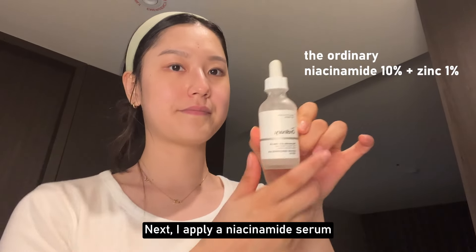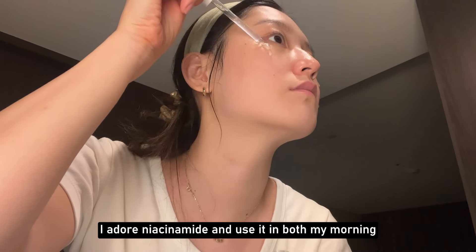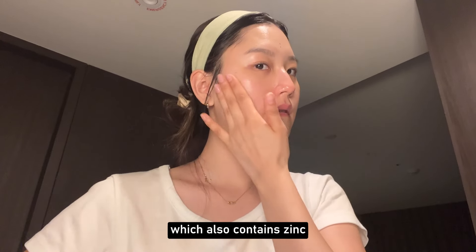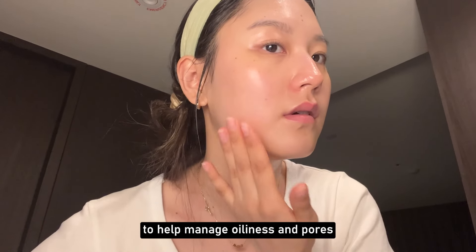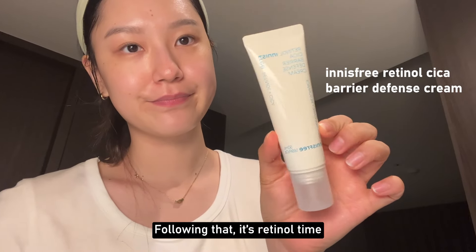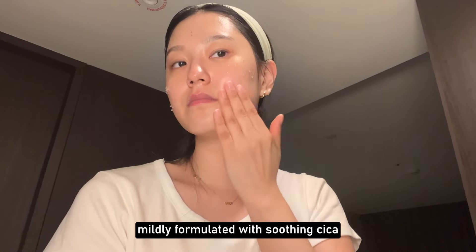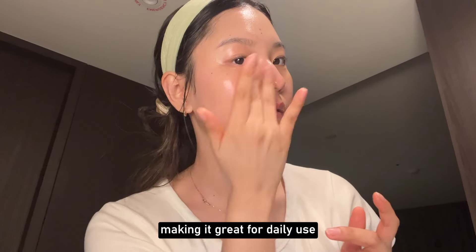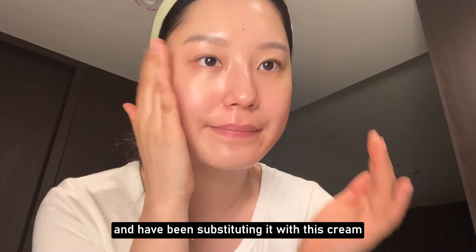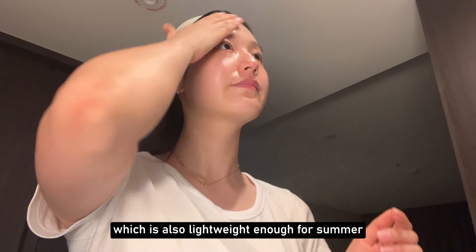Next, I apply niacinamide serum. I adore niacinamide and use it in both my morning and evening routines. Today I'm using The Ordinary serum, which also contains zinc to help manage oiliness and pores. Following that, it's retinol time. Innisfree retinol cream is mildly formulated with soothing Cica, making it great for daily use. I've run out of my Innisfree serum and have been substituting it with this cream, which is also lightweight enough for summer.